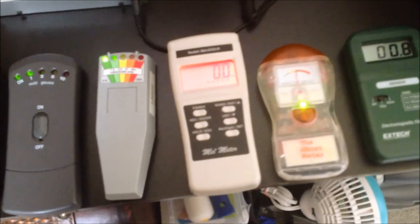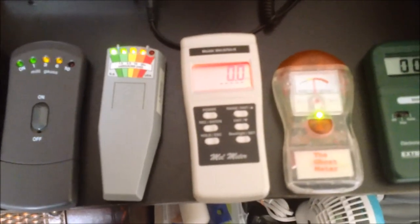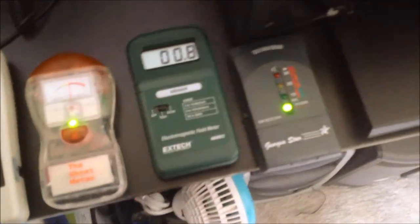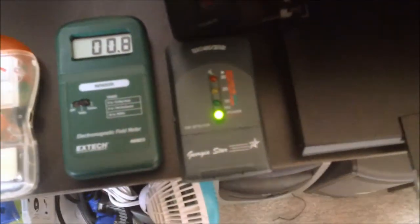Again, K2 jumping. Even the ghost meter is remaining at a constant. Now there is EMF obviously around my desk because there's a lot of power there, but if you look, all the other meters are staying pretty consistent.